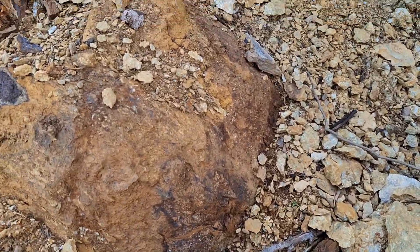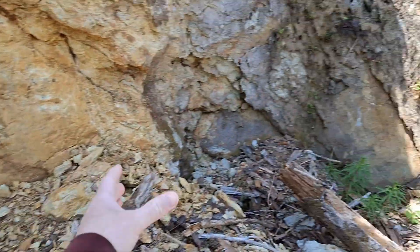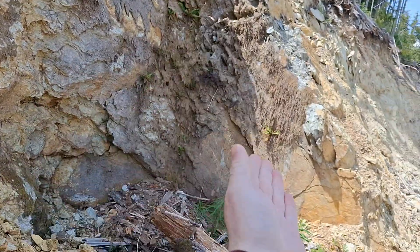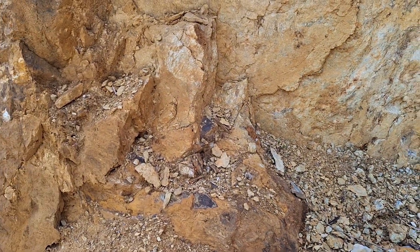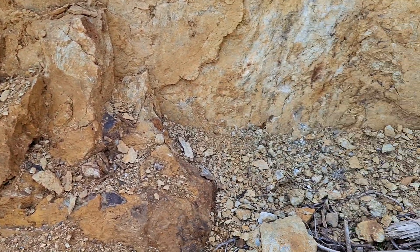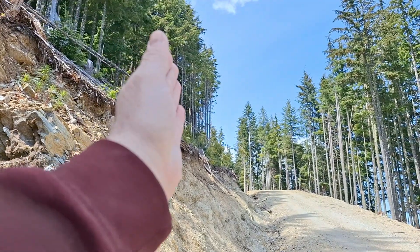See this right here? This is a vein that's about a meter wide running this way. And this is the same strike and dip as the 9-11 showings. We're about 800 meters away from the 9-11 showings running that way.